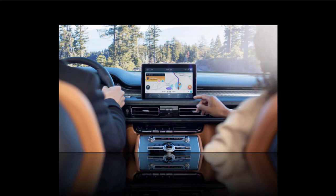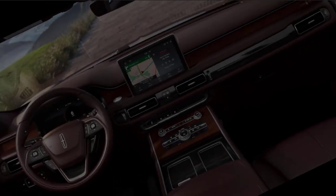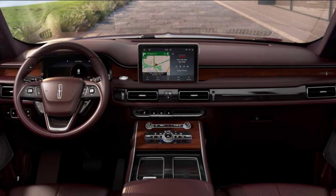2021 Lincoln Aviator Availability and Price: The 2021 Lincoln Aviator should hit the market late this year. The most affordable trim should cost close to the current starting price of $51,100, while the best-equipped version will approach $90,000.